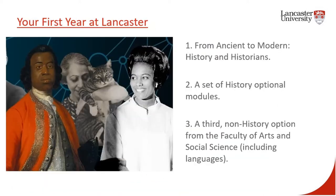Your first year will be divided into three elements. All history students take our core history module, Ancient to Modern History and Historians, and I will say more about this course in a moment. You can then choose two from a selection of optional history modules, and again I'll come back to these. The third component is a subject chosen from outside of the history department. You can choose an option from a wide variety of subjects from the Faculty of Arts and Social Science. This is an excellent opportunity to study a language.